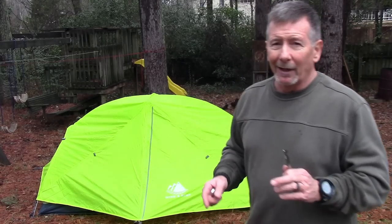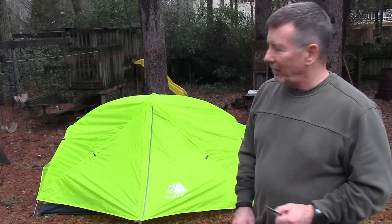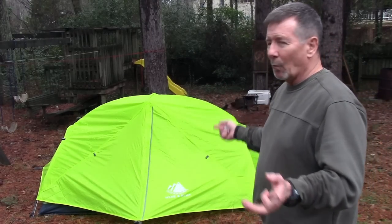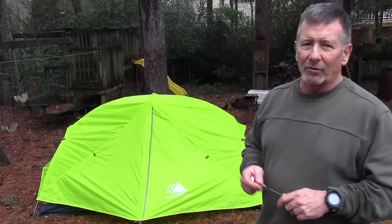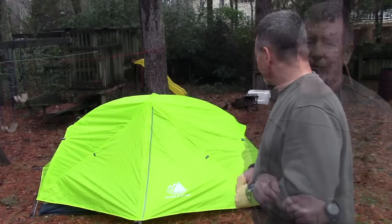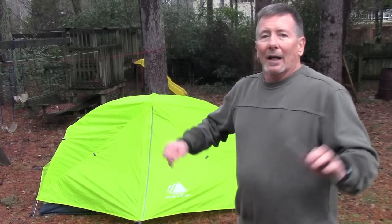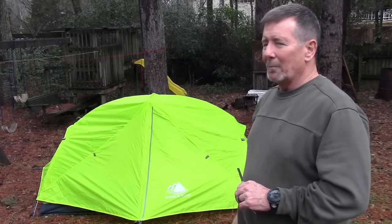If you really want to go ultralight and it's not bug season, you can leave the tent at home and just set up the rain fly itself as a shelter to keep the rain off you, without carrying the weight of the tent. So it's got several different weight options. Instead of going over all that right now, I'll put it in the description below. There'll be a link to their website and Amazon with all the price and spec information.